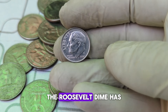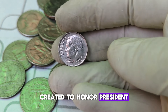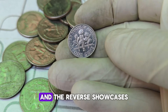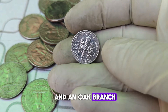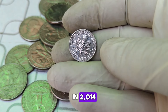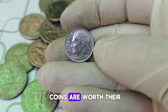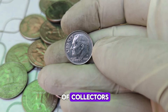The Roosevelt dime has been a staple of American currency since 1946, created to honor President Franklin D. Roosevelt after his passing. The dime features his profile on the obverse side, and the reverse showcases a torch flanked by an olive branch and an oak branch, symbolizing liberty, peace, and strength. In 2014, the Denver Mint produced millions of these dimes marked with the D mint mark. While most of these coins are worth their face value, a few rare specimens have caught the eye of collectors and experts alike.